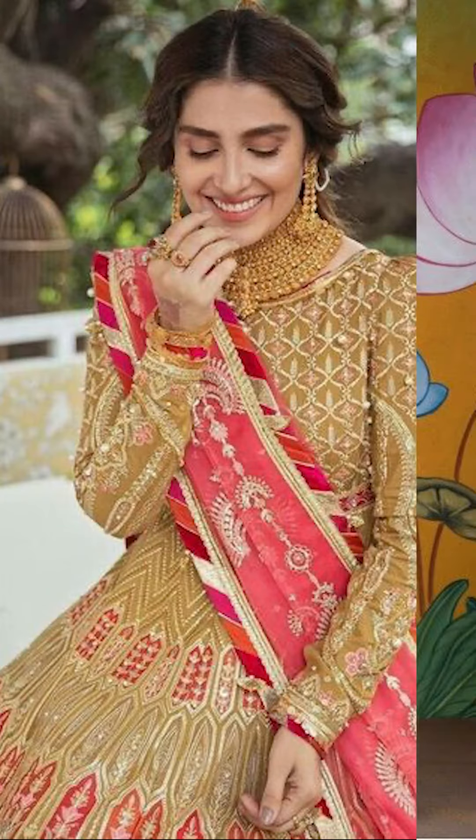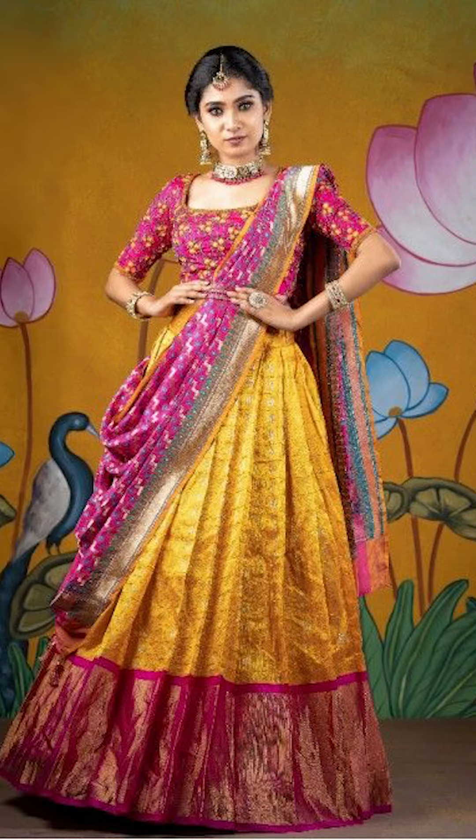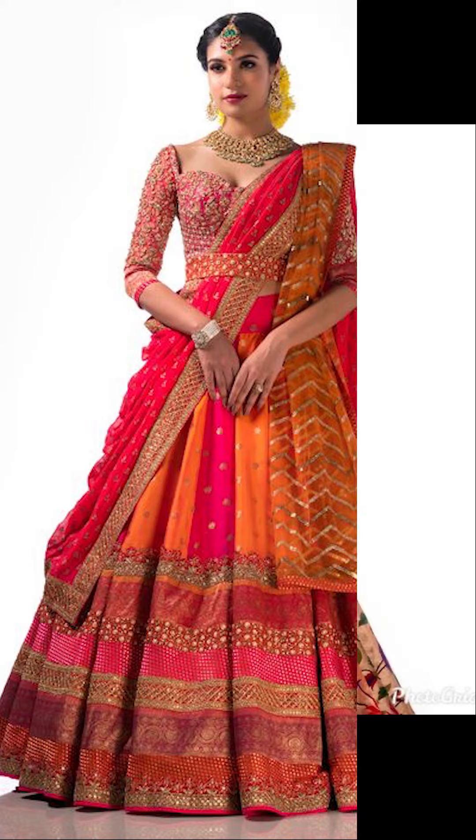Welcome to Fashion Trends. Today's video will be about how to style your festival wear lehenga and half-sari. So let's start this video.